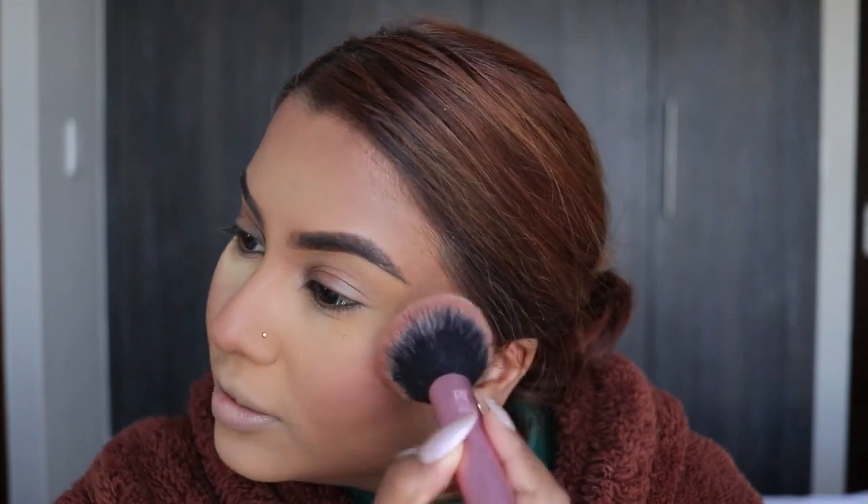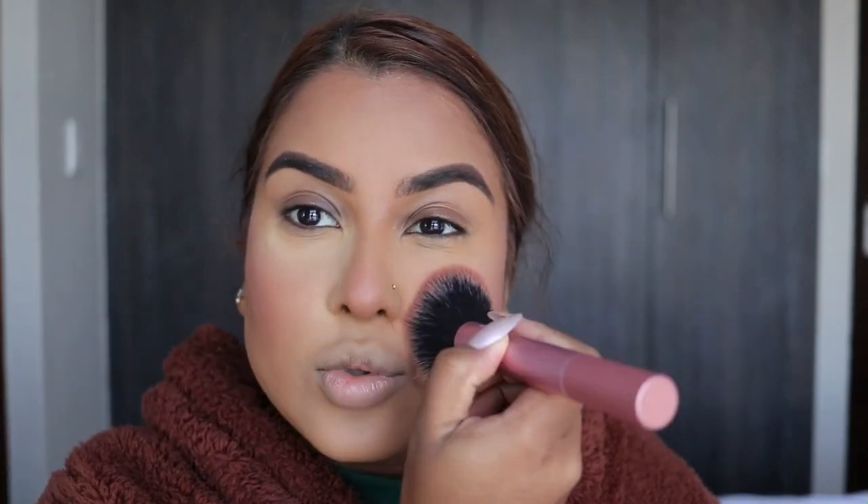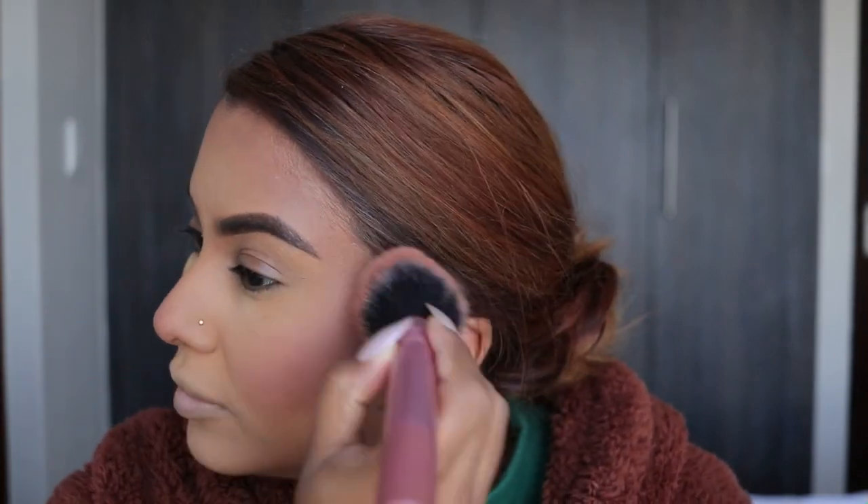For blush I'm taking Pink Cognito by Revlon and setting that blush underneath. Going to put some on the nose as well. Okay, now because I don't want this video to be too long I'm going to go ahead and do the rest of my makeup off camera and then I'll be back to show you guys the finished look.